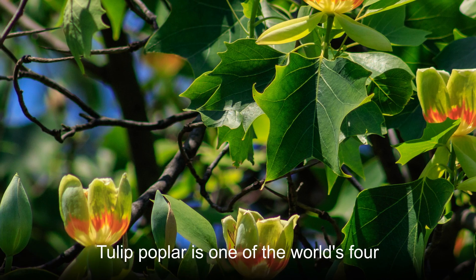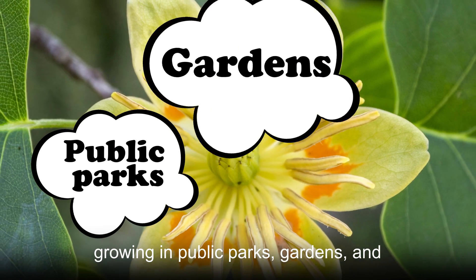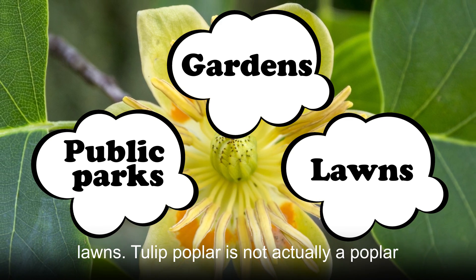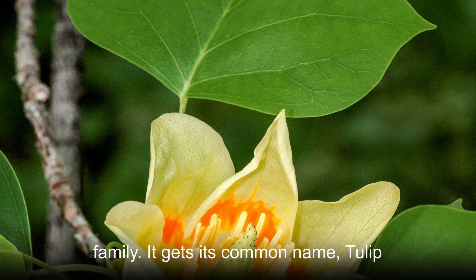Tulip poplar is one of the world's four major street trees, which can be seen growing in public parks, gardens, and lawns. Tulip poplar is not actually a poplar at all, but is a member of the magnolia family.